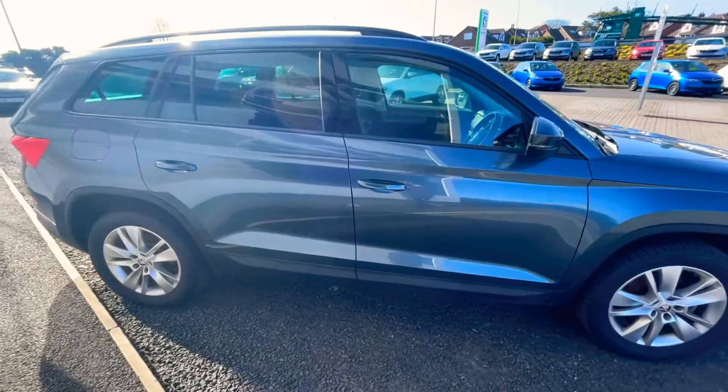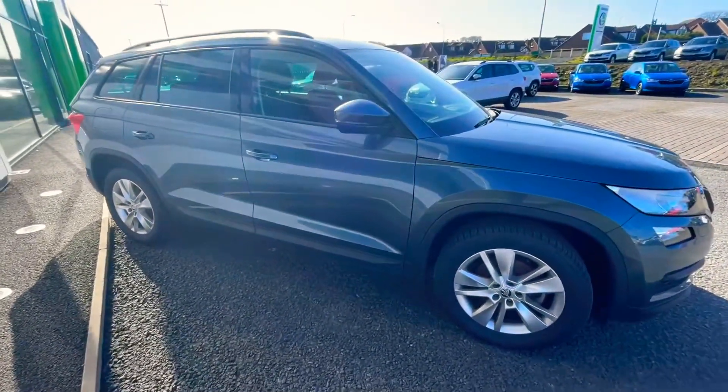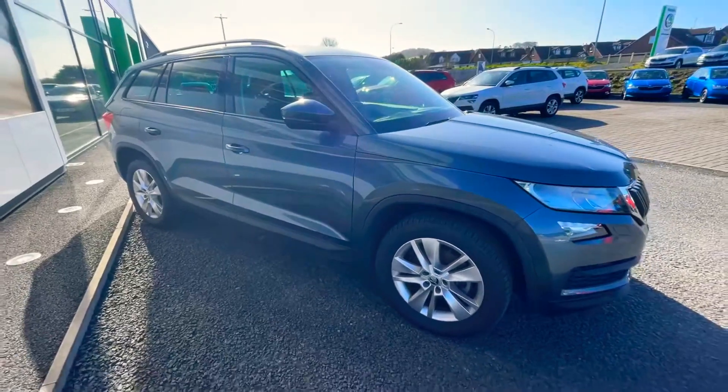It also has seven seats, DAB, satellite navigation, Bluetooth, etc.